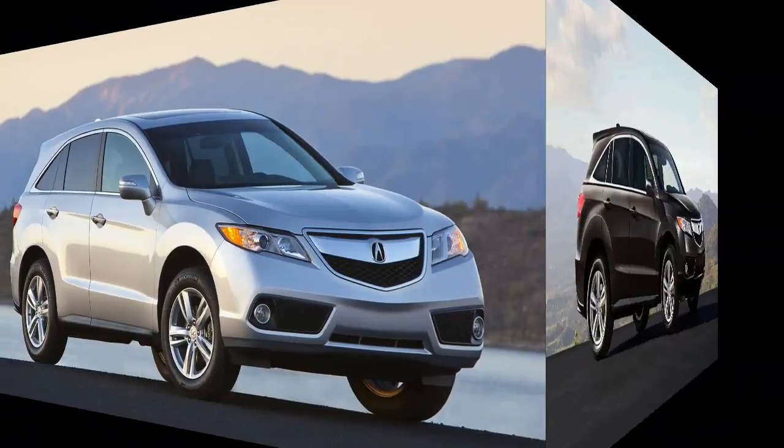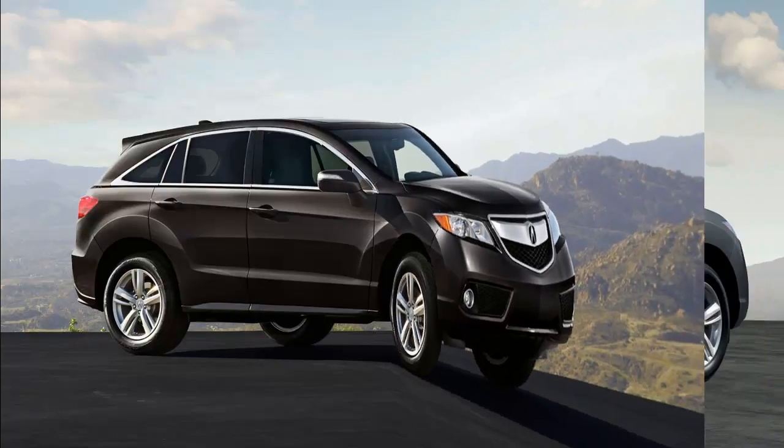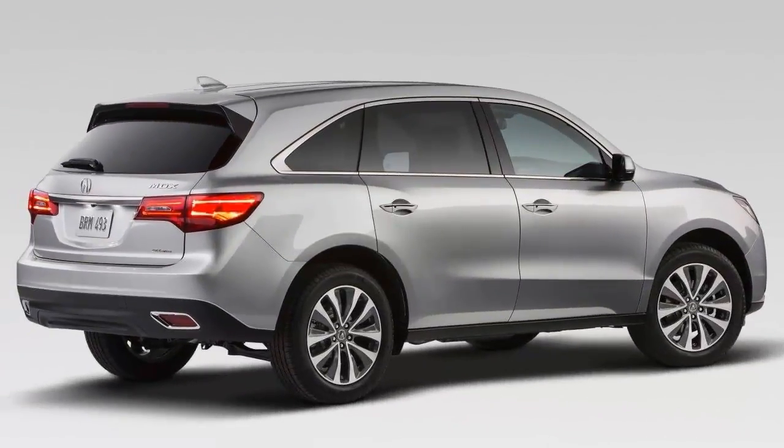So to be totally honest, when the 2014 RDX rolled up I was expecting more of the same from Honda's flashier corporate cousin. I figured it would be just another day at the office where Acura adds another model to its conveyor belt of solid cars that I am sure to enjoy but not fawn over. Turns out I was only half wrong.